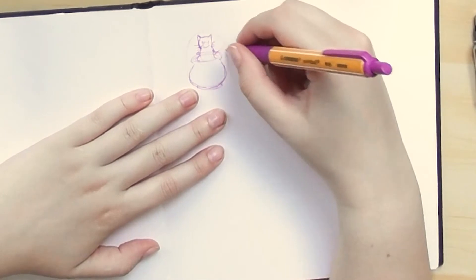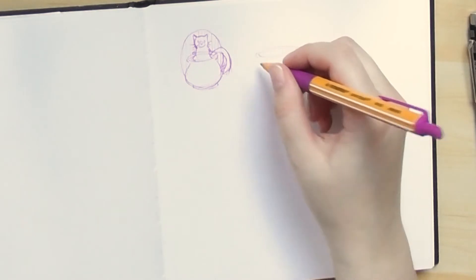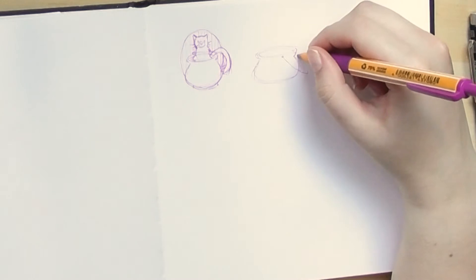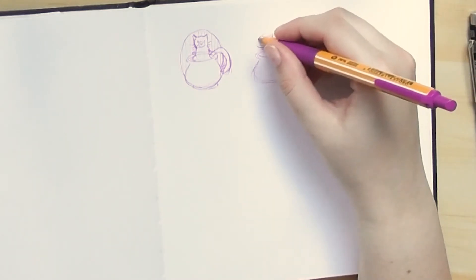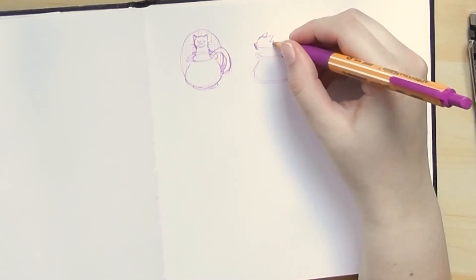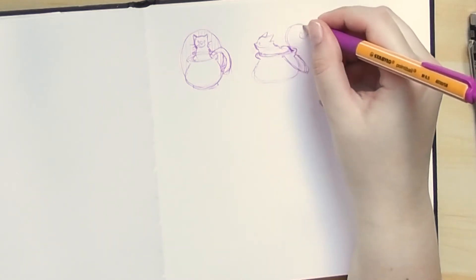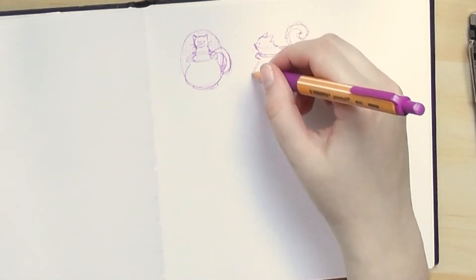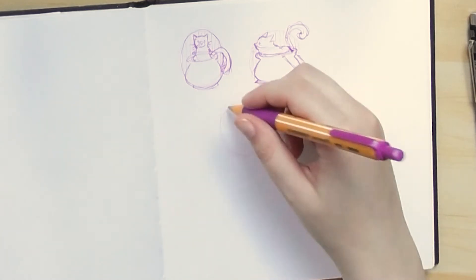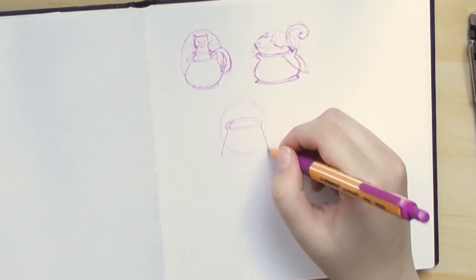Hey guys, welcome back to my channel. My name is Caitlin Bongers and I'm a Dutch illustrator. It feels like such a long time ago since I made a voiceover, but in reality it's only been like two or three weeks. Anyway, I have a kind of special video for you this time — I'm working on my Patreon rewards, and this is actually the first time that I'm working on physical rewards to send out via my Patreon.